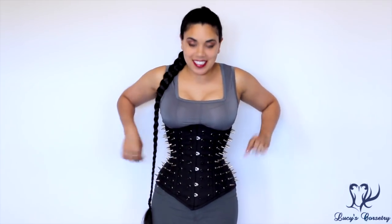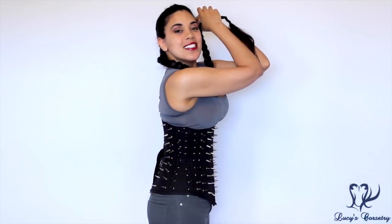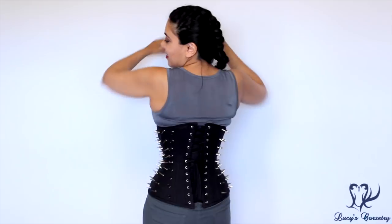Hi everybody! Today I'm going to be reviewing this very pokey hedgehog corset made by Dracula Clothing. Here's the front, the side, the back, and the other side.